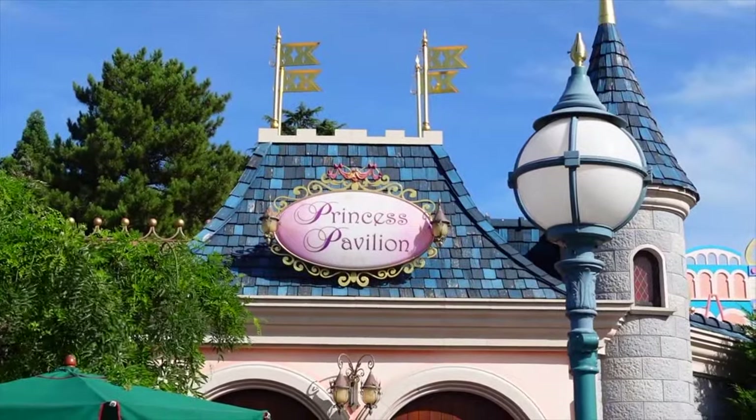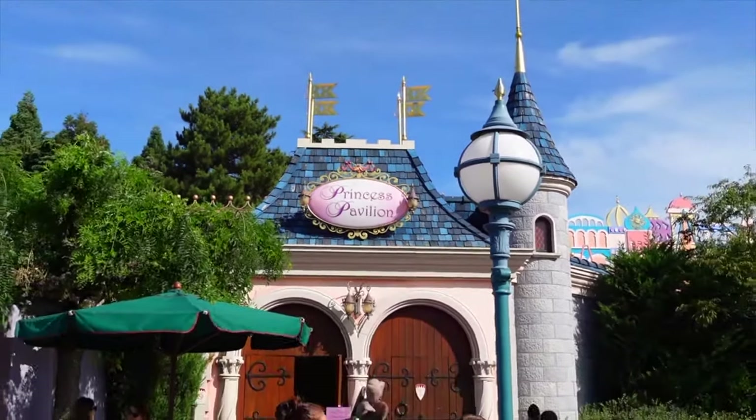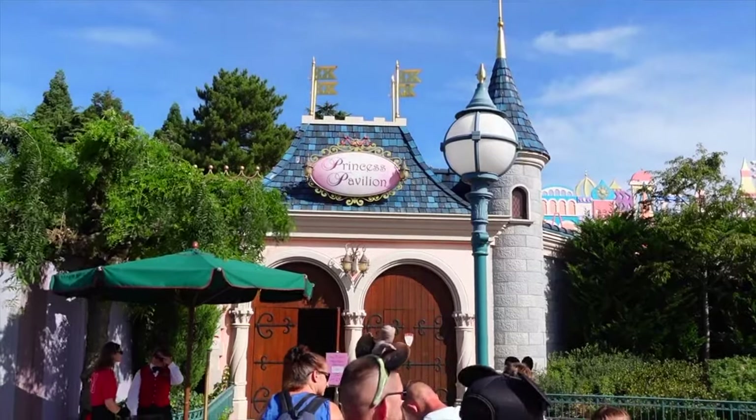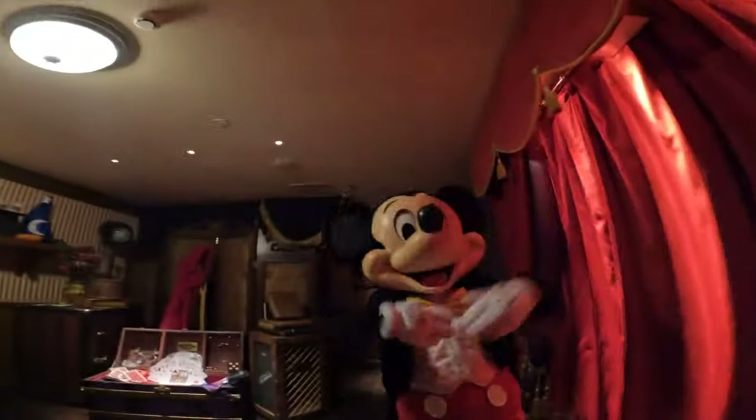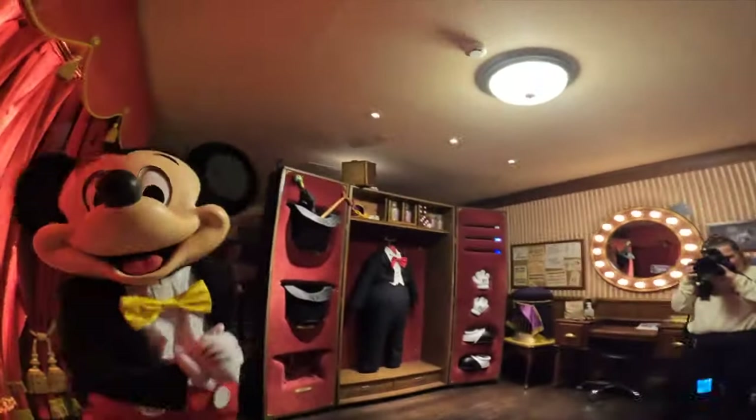You can also meet a host of different characters within Fantasyland. Head to the Princess Pavilion to meet your favourite Disney princess, or for a real magical experience, you can go and visit magician Mickey Mouse in his VIP dressing room.